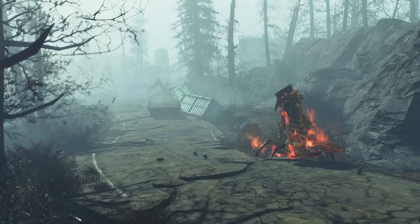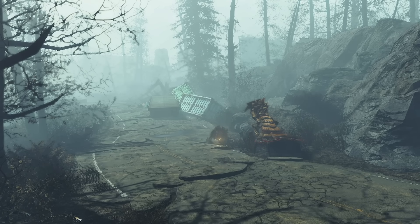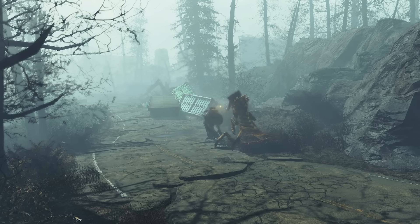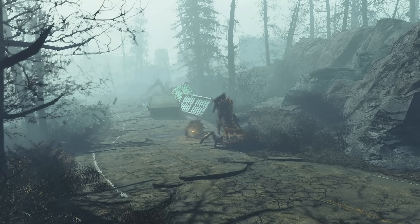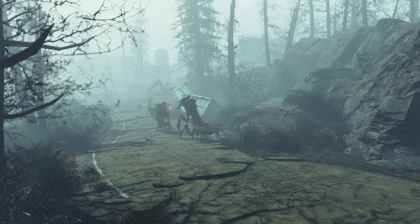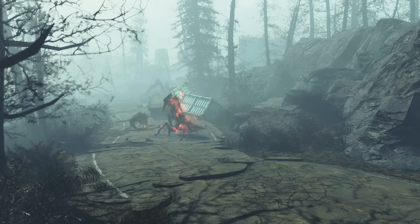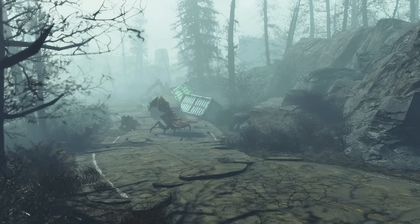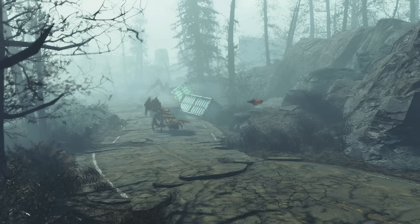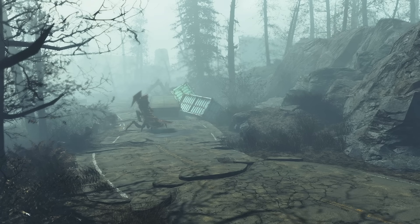In combat, the Fogcrawler is nothing to be messed with. Its size, coupled with its tough exoskeleton, allows it to absorb significant damage. For example, the Enraged Fogcrawler variant has a damage resistance of 4,000 and levels with the player, making them one of the strongest enemies in the game. Unlike smaller, more fragile enemies, a Fogcrawler can withstand sustained firepower, and its aggressive nature means it won't stop until one of you is dead.